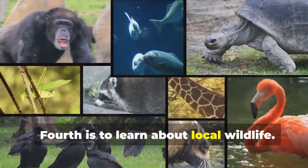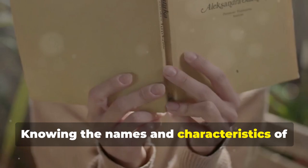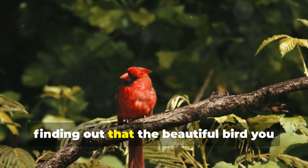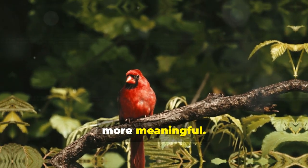Fourth is to learn about local wildlife. Research the plants and animals in your area. Knowing the names and characteristics of local species can make your outdoor experiences more enriching. For instance, finding out that the beautiful bird you saw is a cardinal can make that encounter more meaningful.